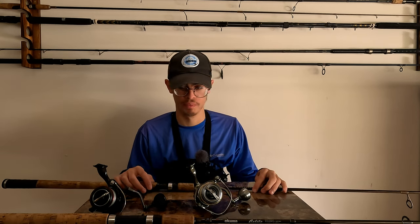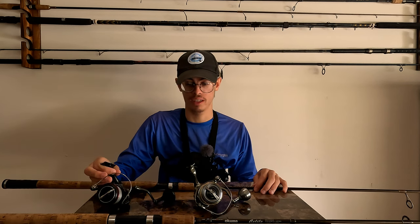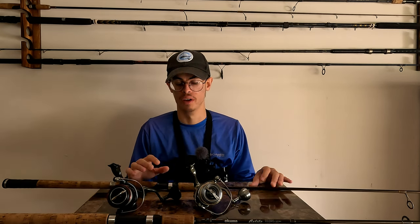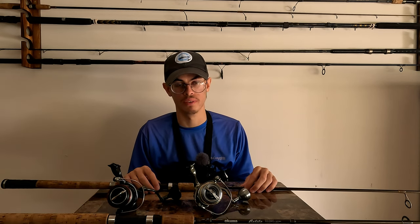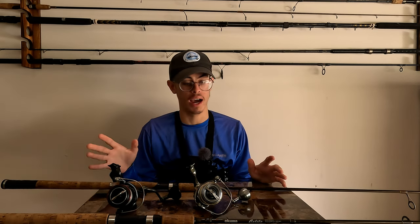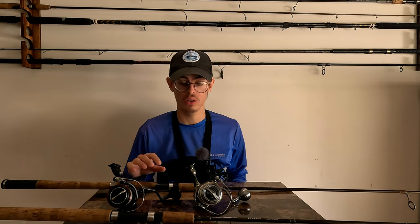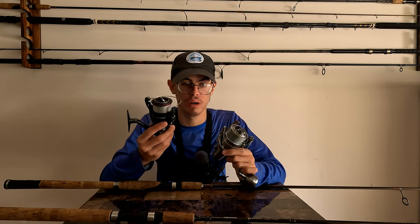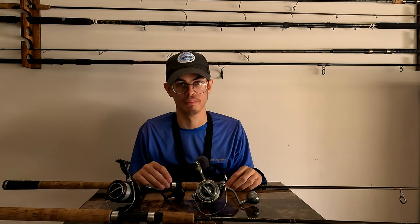For the reel, I'd recommend either the Shimano Vanford 5000 or the Shimano Spheros 5000. I have the Spheros 10,000 and I'm blown away by its performance — you can't go wrong with the Spheros 5000. Make sure it's the new model, not the old one. My main setup for this season will be the Vanford 5000 with the Okuma Cecilio 9.6. One has mono and one has braid — and that's on purpose. If you use braid with a bobber stopper, it's going to slip.